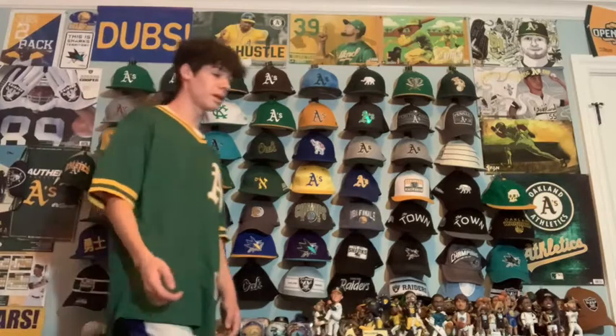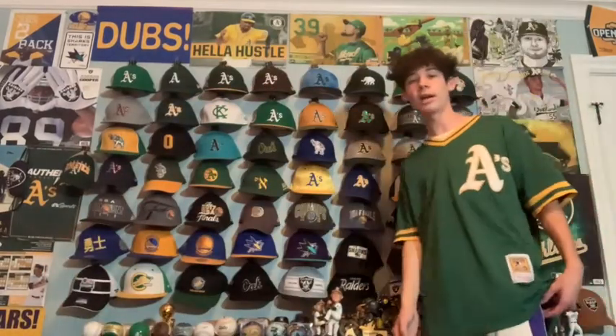Next up we just have a Kelly Green hat with a yellow brim. On the side there's actually a 1973 World Series patch, which would have been their second World Series in Oakland. I like it a lot — it's really unique and cool to represent the World Series.